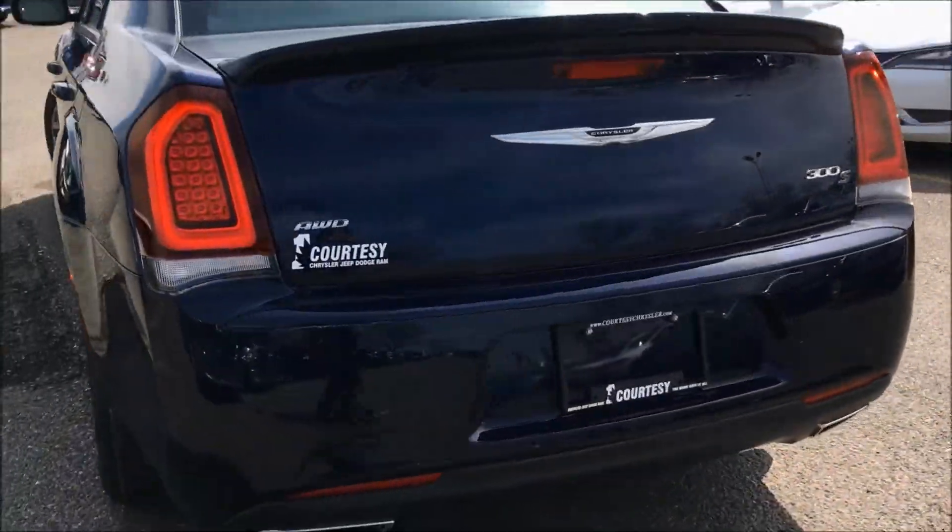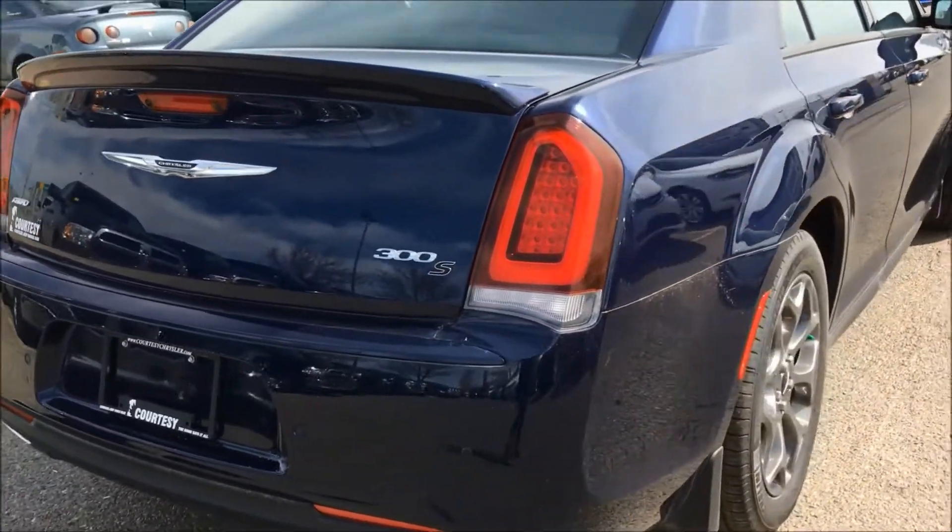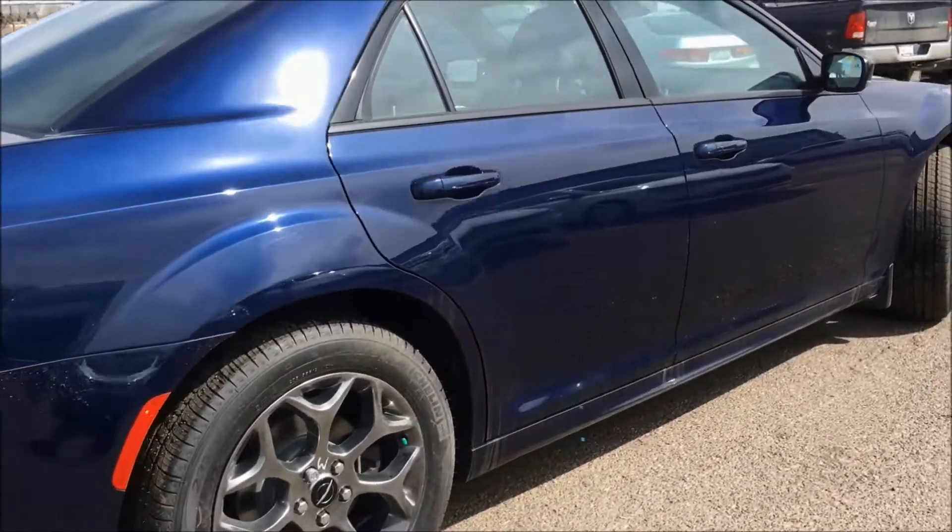Other features not shown in this video include Parkview rear backup camera, performance suspension, and LED fog lights.